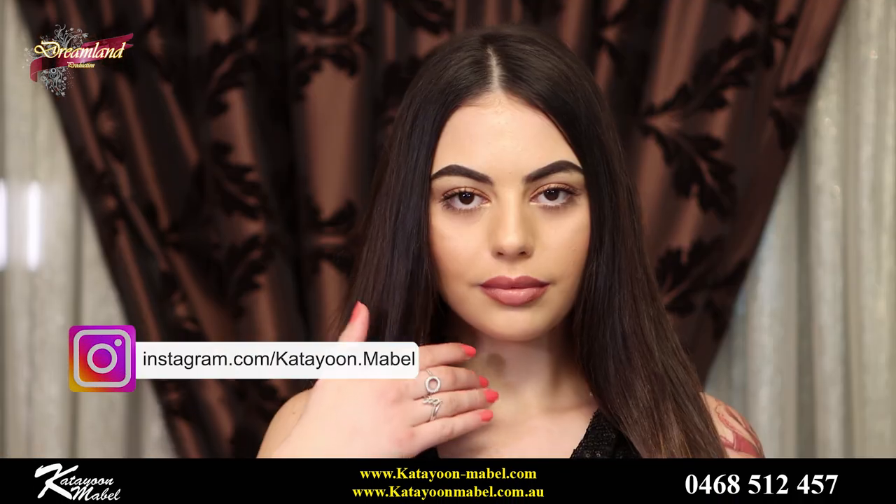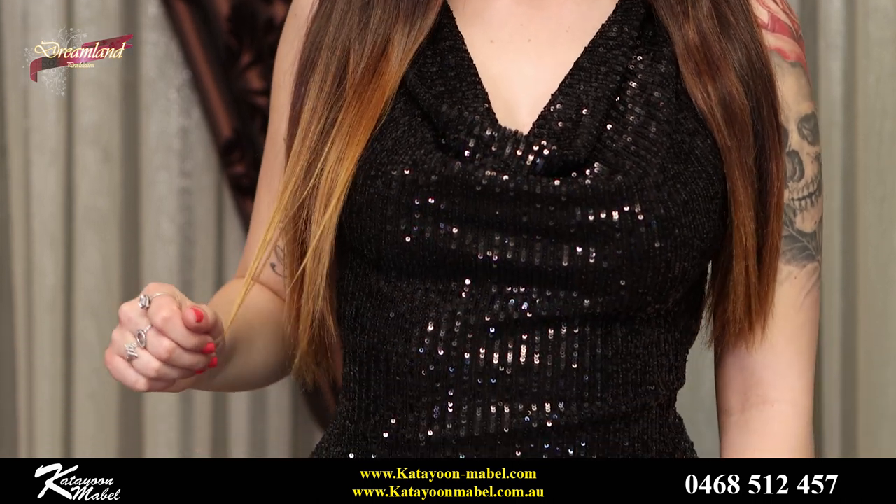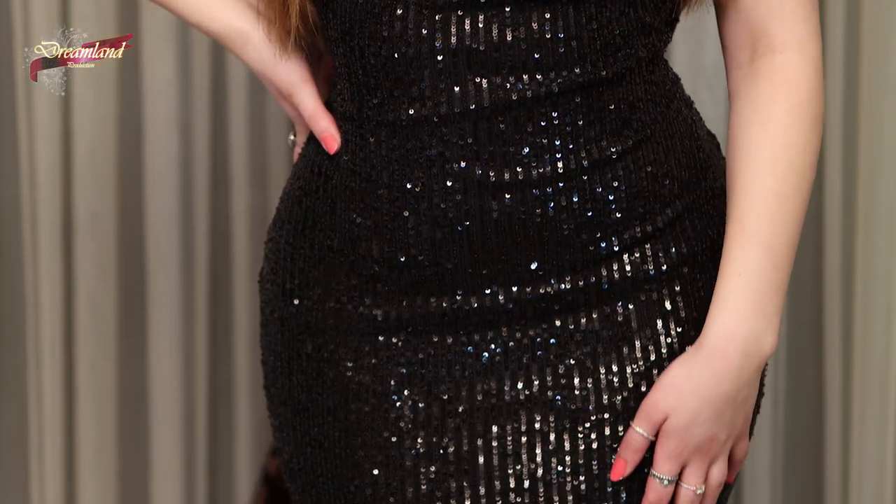This dress is called the Paris Dress. It's a classy design for a classy girl, so get your dream red carpet entrance with this stunning dress. The Paris Dress has an open neckline and a deep V at the back to show a little bit of skin.